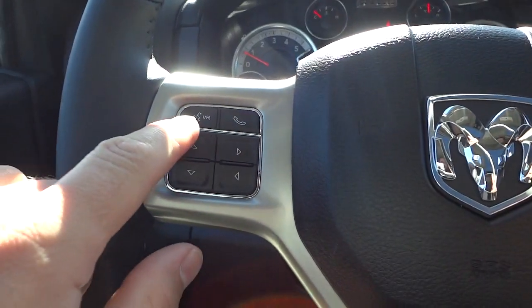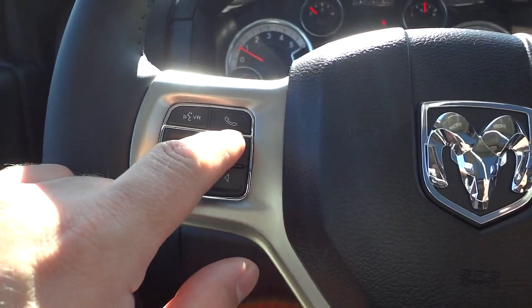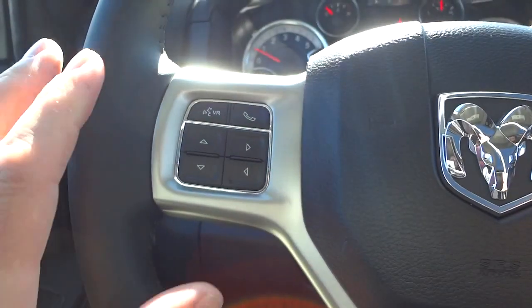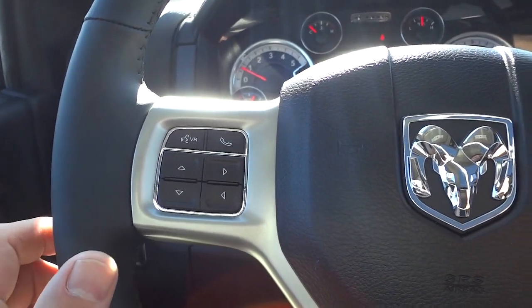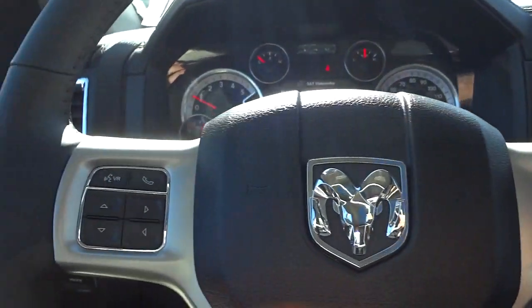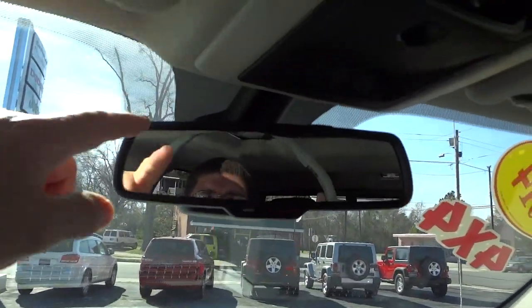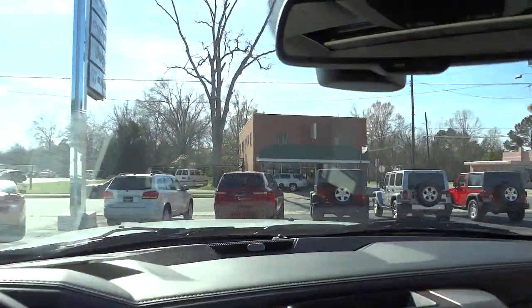On this side of the steering wheel you have your voice recognition button — there's a whole guide for that — and also your Bluetooth button where you can answer your phone. Once you pair your Bluetooth phone to the system, as long as your phone is in the vehicle and somebody calls you, you'll hear the sound system dim, hear it ringing through the speakers, and you just push that button and start talking. Your microphones are in the top of the rear-view mirror for a nice clear sound.